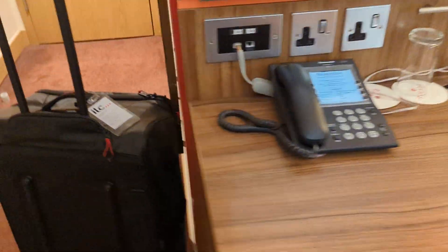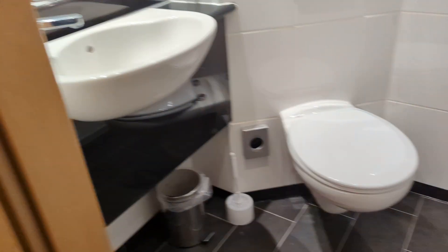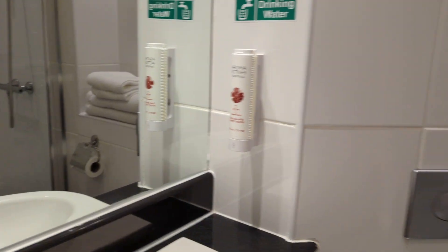And usually an iron, one glass, a shower with a bath mat and some hand wash and shower gel, and a toilet and some hooks.